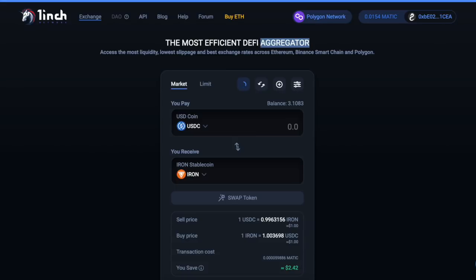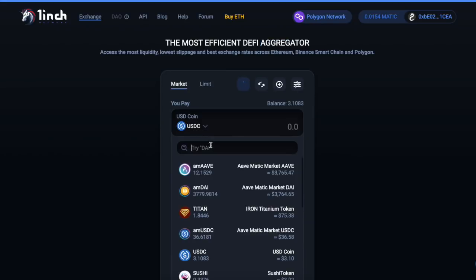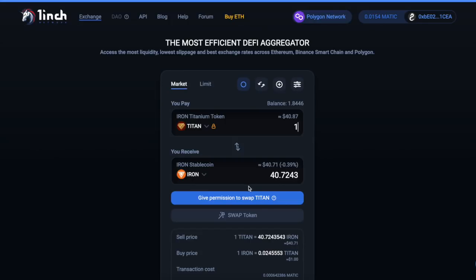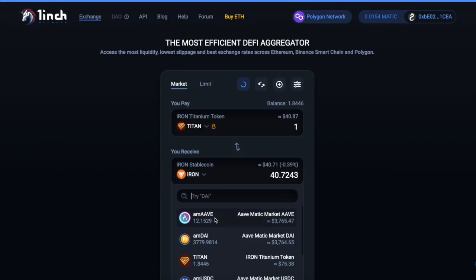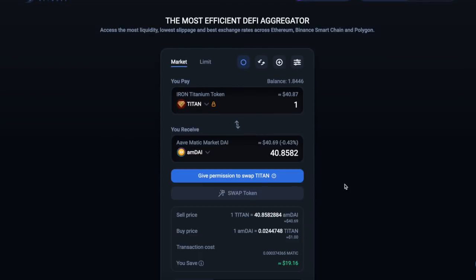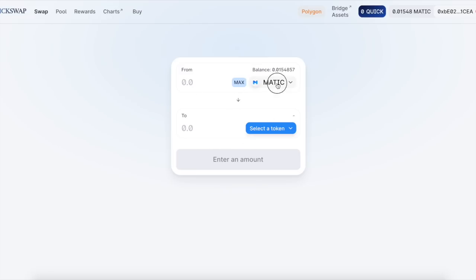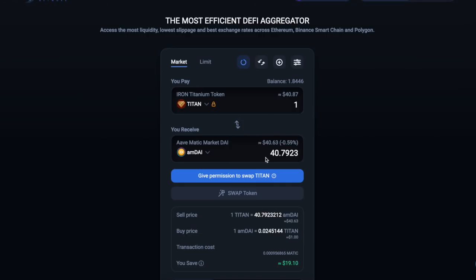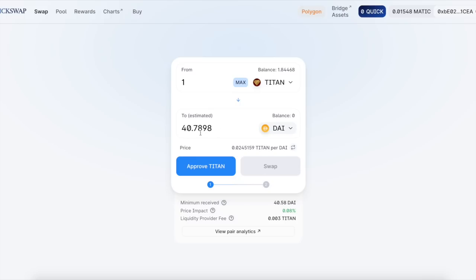I'm going to show you guys this example right now. We're going to take Titan — we'll swap one Titan for some DAI. On one inch it's $40.85. Now we go on QuickSwap and do one Titan for some DAI — as you guys can see, you're going to get $40.78. You don't have to go to geometry class to understand you're getting more if you use one inch than QuickSwap.